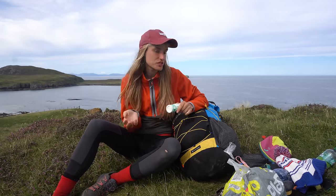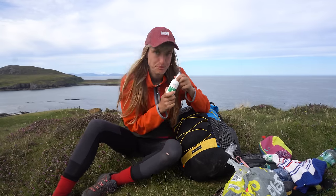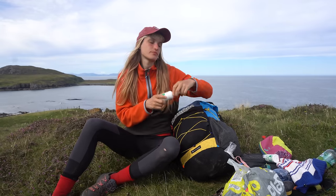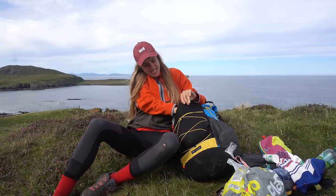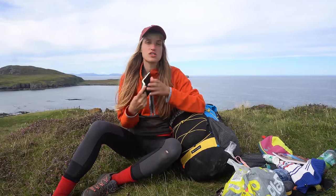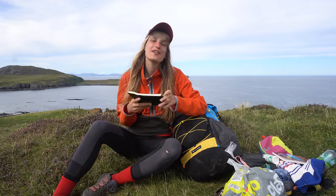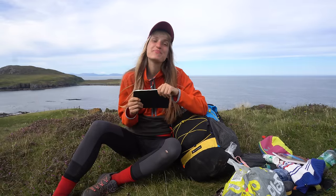On the mesh pocket I carry sunscreen — very much needed on this trail and really every trail — and insect repellent, which you need in Scotland. I'm also carrying two books: the Skye trail guide and a journal to write down all my thoughts from the trail.